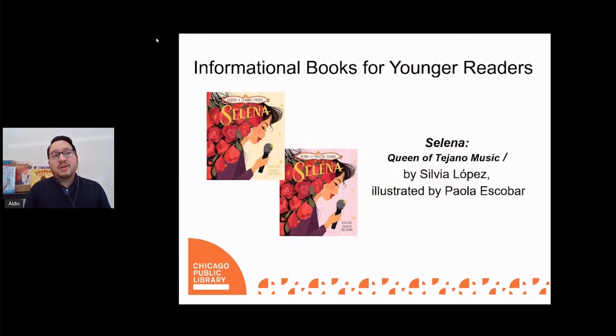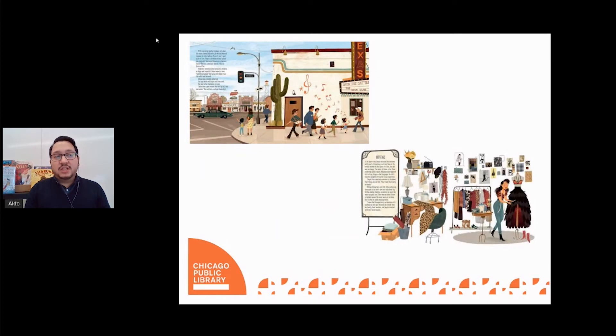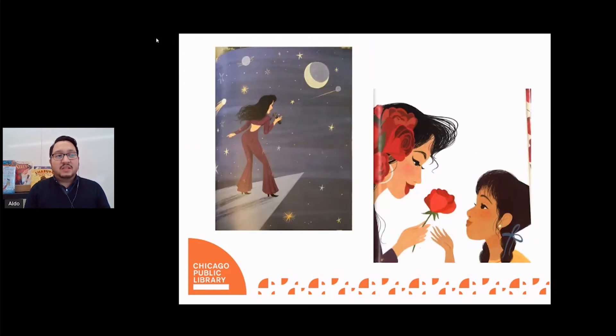Our next title tells the story of another Latinx icon in Selena, Queen of Tejano Music, written by Silvia Lopez and illustrated by Paula Escobar. This biographical account of Selena Quintanilla's life follows her journey from humble beginnings to a successful career as a trailblazing singer and fashion designer. Author Silvia Lopez wonderfully highlights Selena's struggles and triumphs on her path to prominence, creating an inspirational narrative for all young readers. The colorful and vibrant illustrations also celebrate Selena's culture as a Mexican American growing up in Texas.